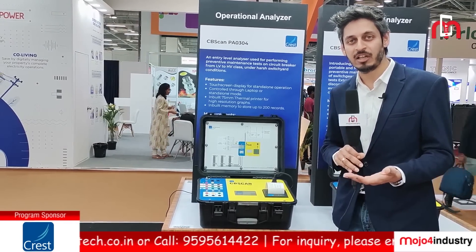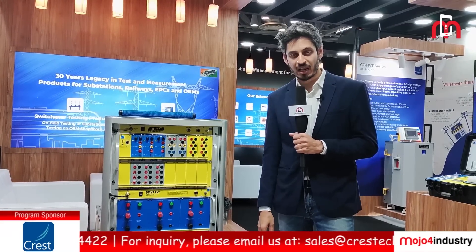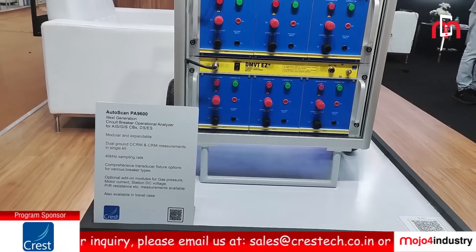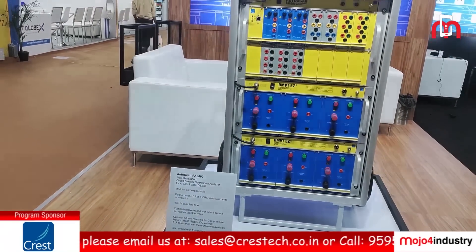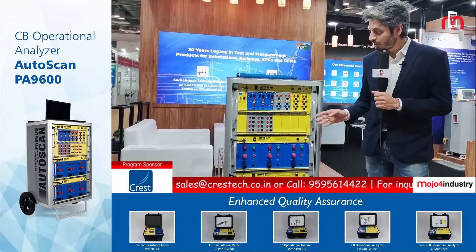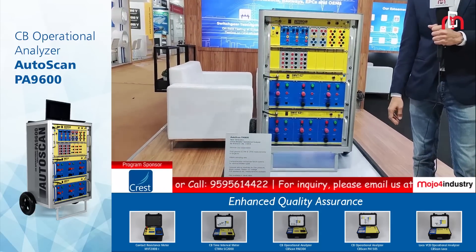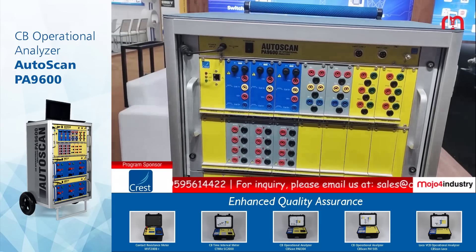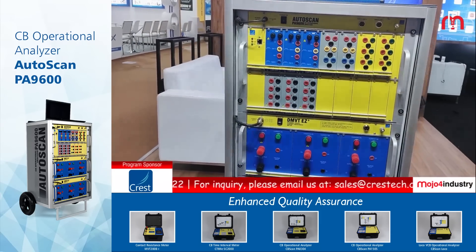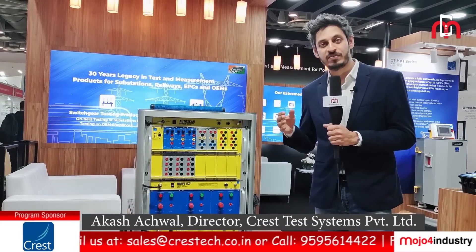It also has PC connectivity for more in-depth result analysis. Here we have our top-of-the-range circuit breaker analyzer, Autoscan PA9600. This configuration is the one specific for an 800 kV circuit breaker. It is a completely modular instrument. The configuration here is of 12 main and 12 PIR channels, and it also comes with a maximum of six DCRM channels. The speciality of the equipment is that it is a DCRM plus CRM combined equipment, which means you can do static as well as dynamic contact resistance measurement tests. It has been built in an aluminium shell, so it's very light and compact and perfect for being used in the switchyard.